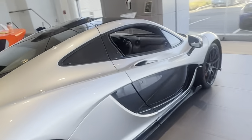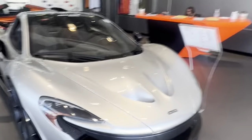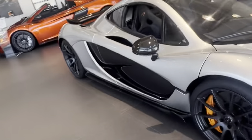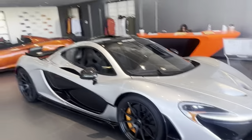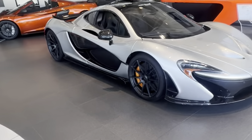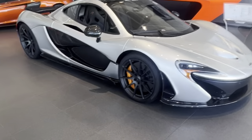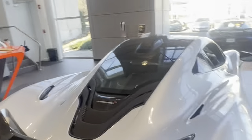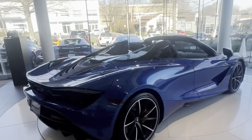Check out this McLaren P1 — I've seen this P1 before at Waveny Park in New Canaan, and it's here again. The front of the P1 — this is a true hypercar, very rare, you don't see these a lot. This one is specced in carbon fiber. The average P1 is going for about $1.7 million nowadays. Not very practical — just two seats and not much storage. That V8 engine is great.